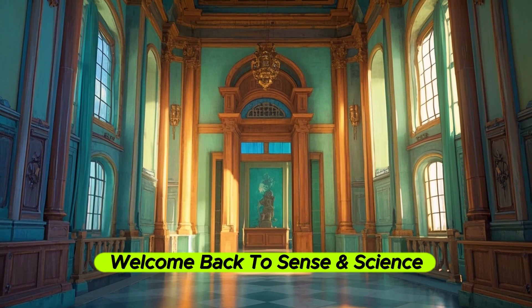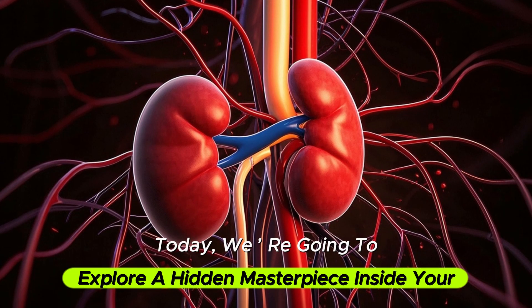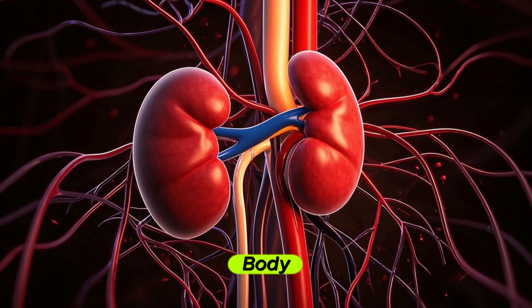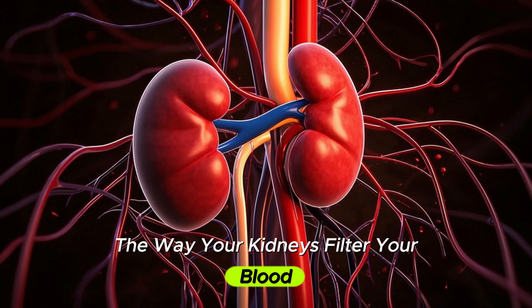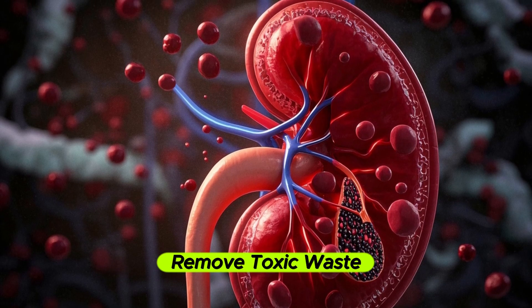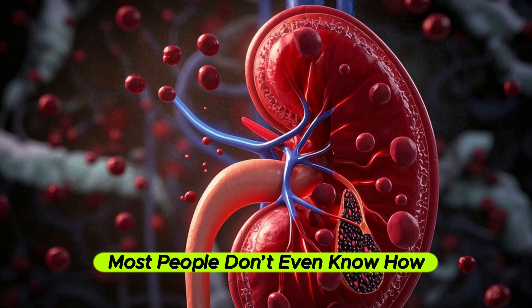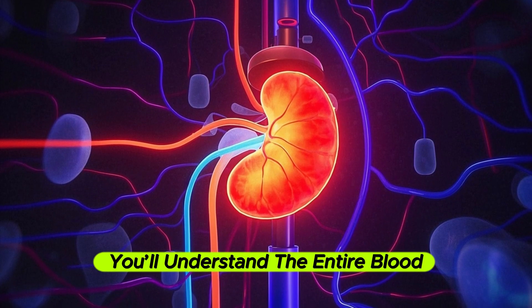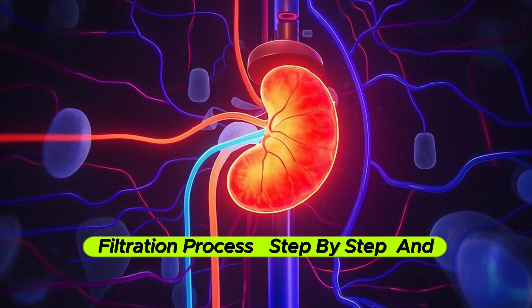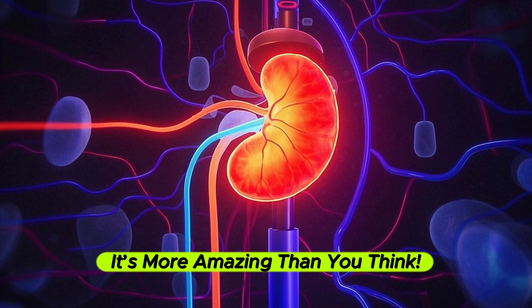Hey everyone, welcome back to Sense and Science. Today, we are going to explore a hidden masterpiece inside your body — the way your kidneys filter your blood. Every minute, they quietly clean out your blood, remove toxic waste, and keep you alive, and yet most people don't even know how. By the end of this video, you'll understand the entire blood filtration process step by step, and trust me, it's more amazing than you think.